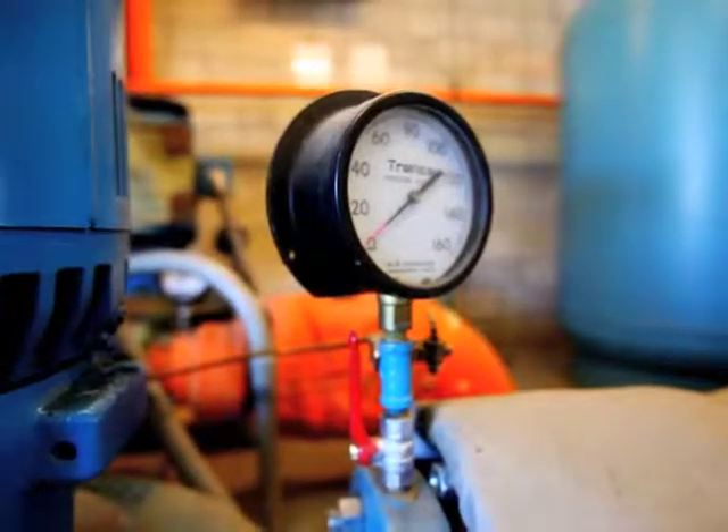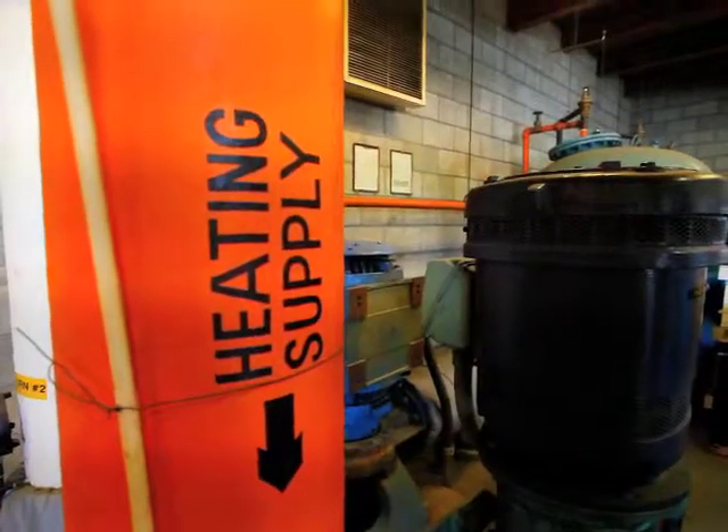A good portion of the people that live on this ridge behind you have their own private geothermal systems and heat their homes. We're fortunate in that we have this available to us — it's not something you can do everywhere in the country.